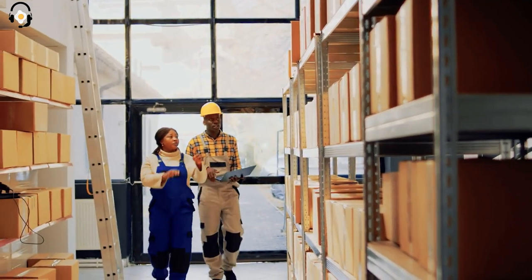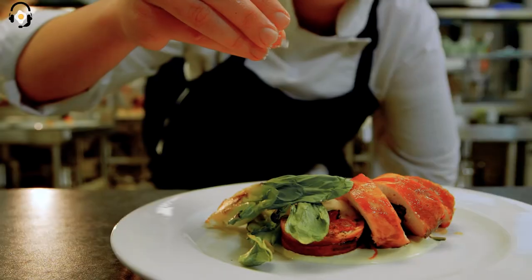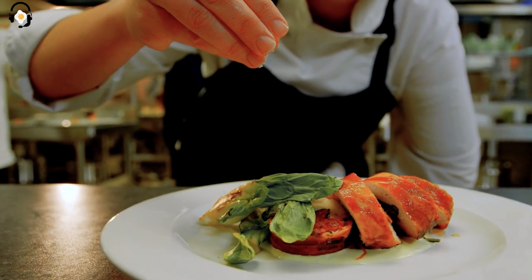We'll pass by staff rooms and storage rooms. Through these doors is the kitchen area where chefs prepare Putin's meals. The finest ingredients are flown in from all over Russia.